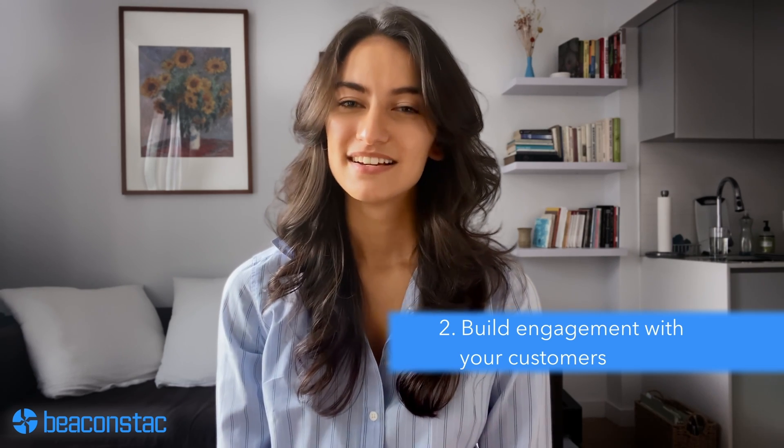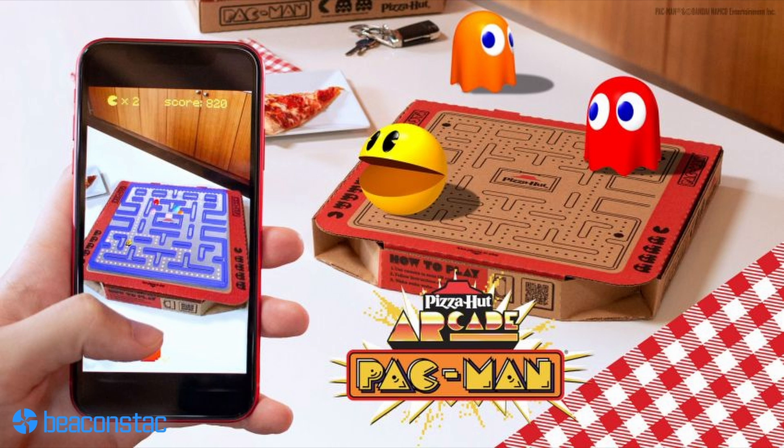Number two: build engagement with your customers. Placing a simple, custom-branded QR code on your packaging is an effective way to engage your customers. Tell your brand story and the origins of your business to strongly evoke an emotional response. Brands can also level up engagement with technologies like augmented reality. Companies like Puma and Ikea use augmented reality QR codes to provide really engaging in-store experiences. Similarly, a simple QR code placed on product packaging can trigger an AR experience, boosting sales and ROI.